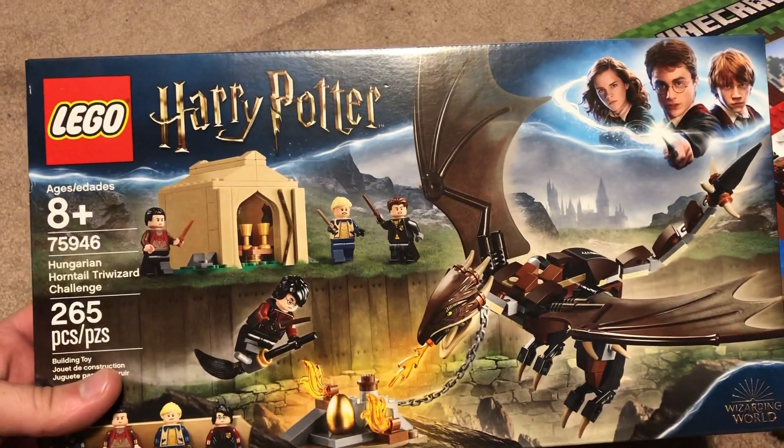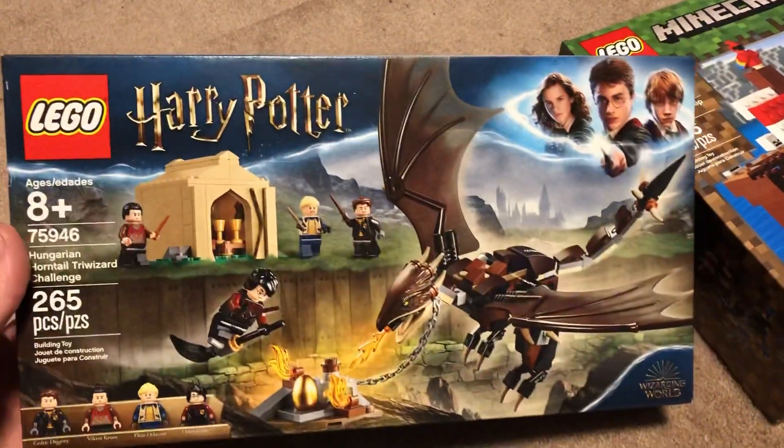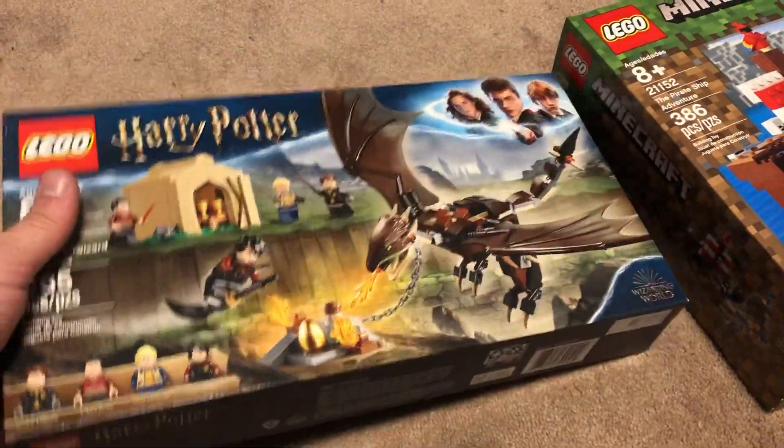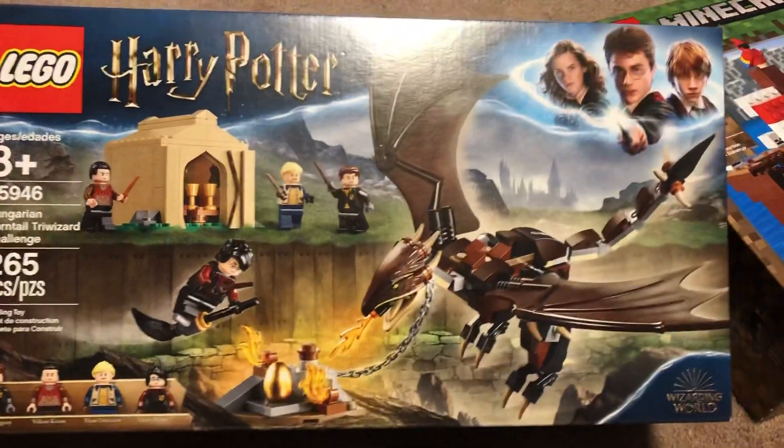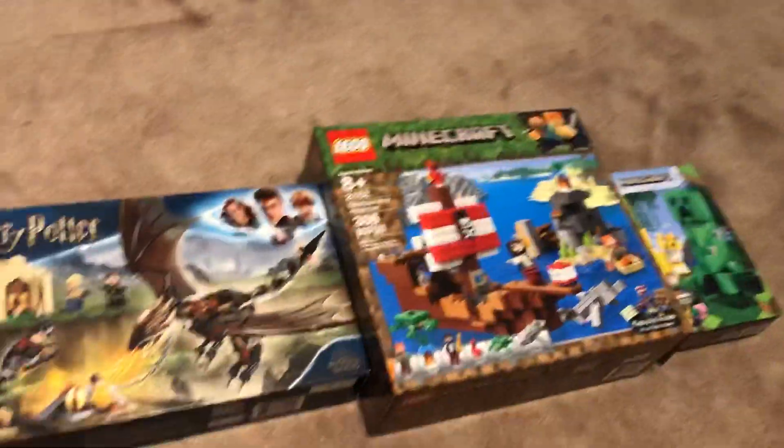The last set we got is actually a Harry Potter set — it is the Hungarian Horntail Triwizard Challenge. This is from the fourth Harry Potter movie, and I got this for Valor when I went to the store; thought he'd like this. You get the Triwizard Champions and stuff.